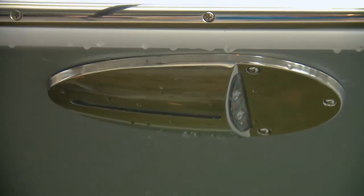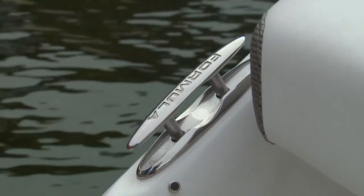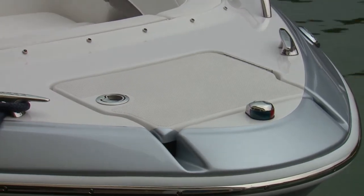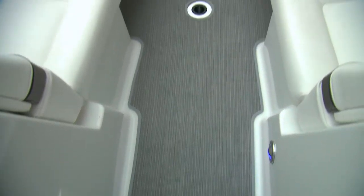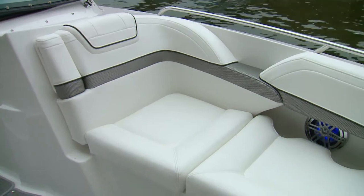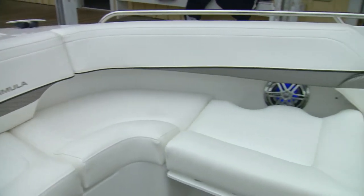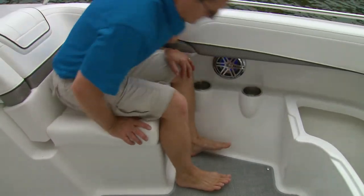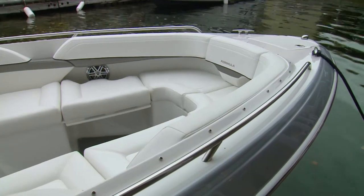Starting at the bow, you'll find LED navigation and docking lights, two bow cleats with Formula insignias, and an anchor locker accessed by a flip-open hatch covered in non-skid. A windlass is optional, as is a stainless re-boarding ladder. The bow layout is quite impressive with its versatile modular seating. You have the typical forward lounge positions to either side with built-in armrests and storage below. The center cushions are removable, which allows four people to sit across from each other. Add the removable pedestal table and you have a perfect spot for a bite to eat.